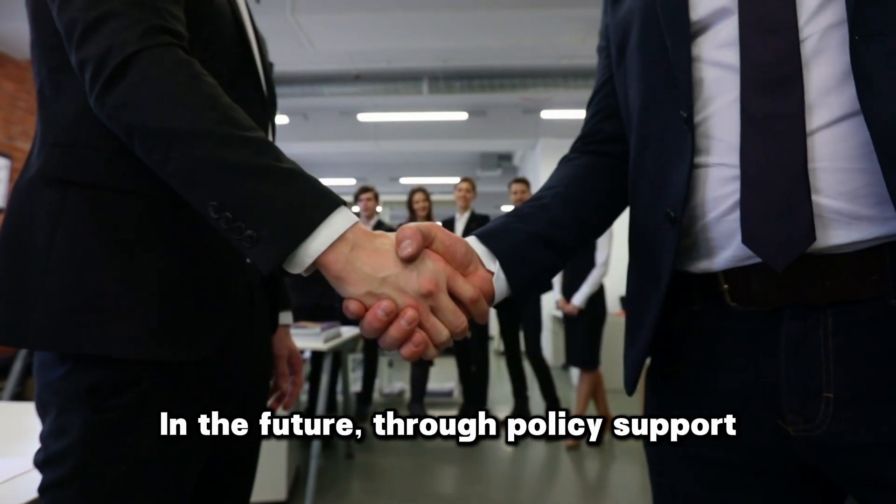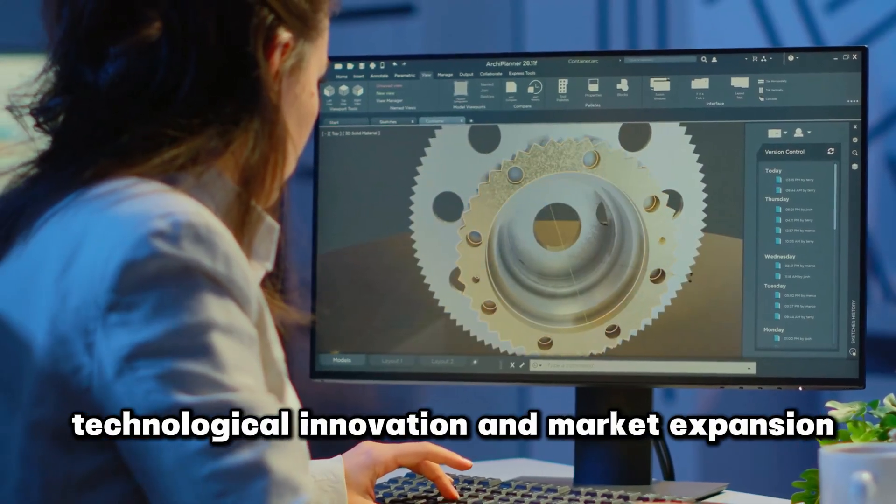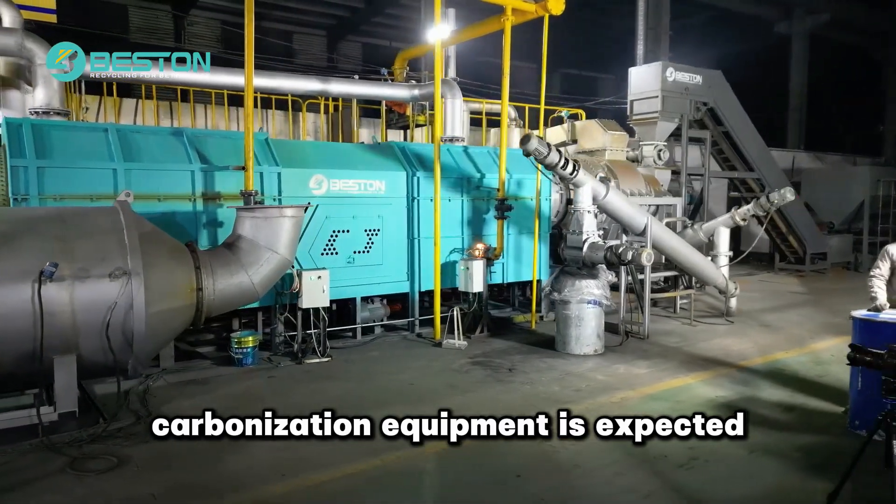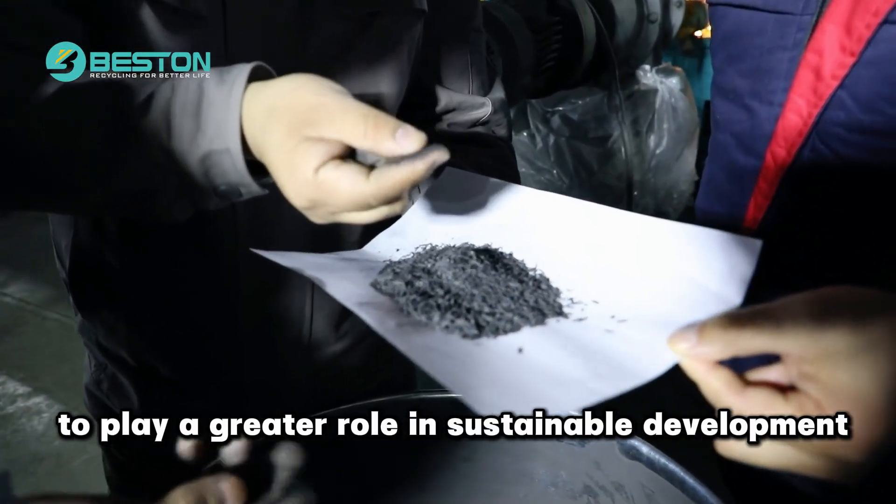In the future, through policy support, technological innovation, and market expansion, carbonization equipment is expected to play a greater role in sustainable development.